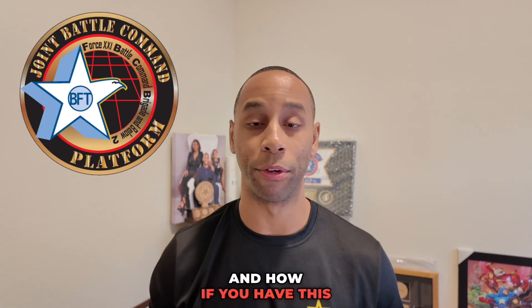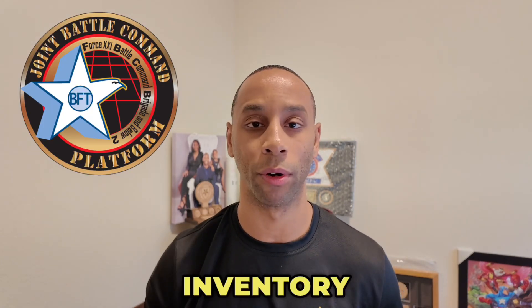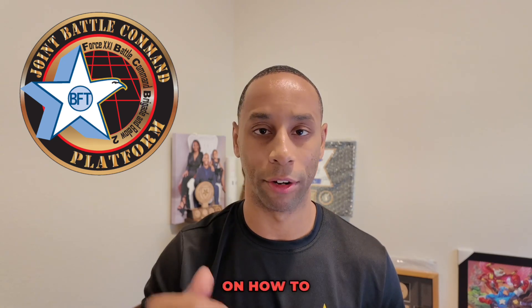Hey, good morning, welcome back. Today we're going to talk about the Joint Battlefield Command Platform, JBCP, and how if you have this system in your inventory, a little information on how to deploy this system — just giving you a basic overview.